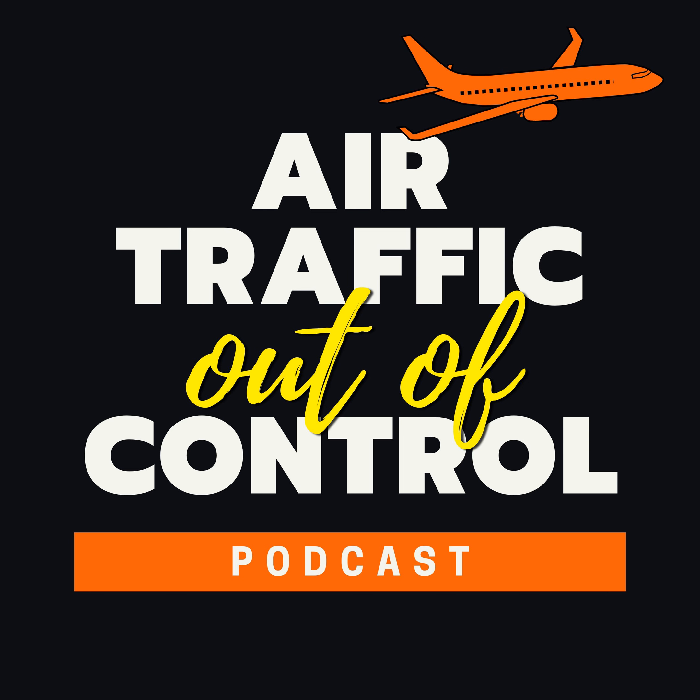Delta 2120, contact departure. G'day. 2120, switching to departure. G'day. Departure, Delta 2120, climb via the radar. Delta 2120, Las Vegas departure, radar contact.